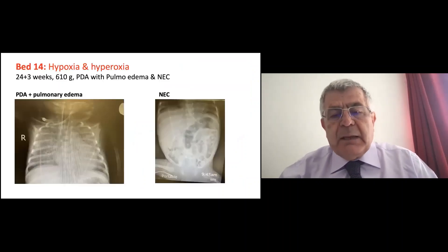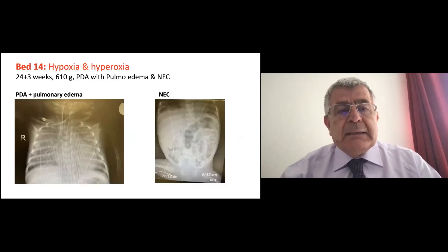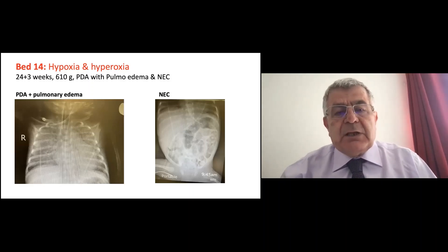I'll give you some examples. We introduced bedside histogram not long ago — maybe five weeks ago, because we bought the equipment. All the pictures I'll show you were taken last week from our patients currently still in the NICU. Here is bed 14. The patient has both hypoxia and hyperoxia. This is a 24-week baby, 610 grams, with a ductus arteriosus that was treated initially with ibuprofen.